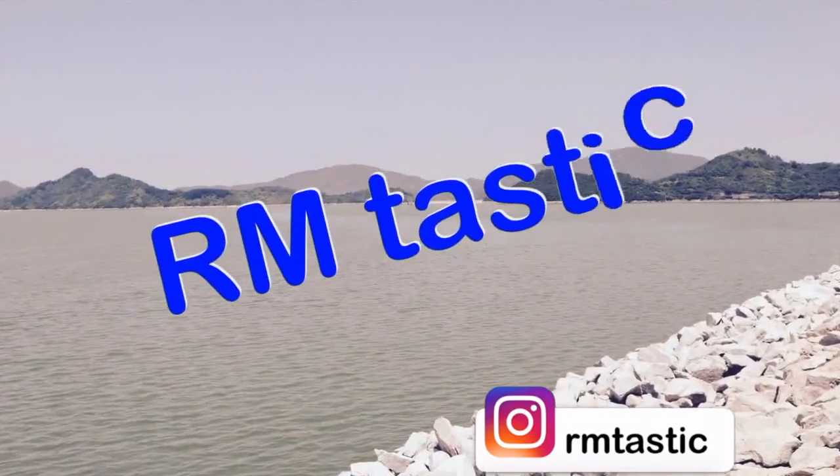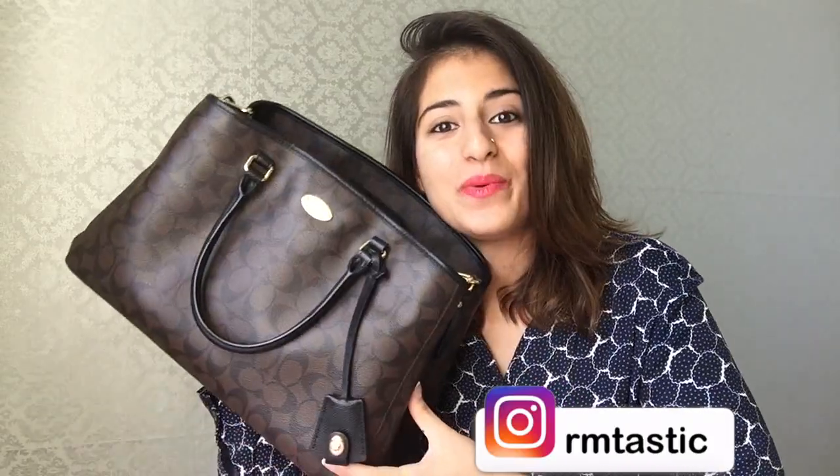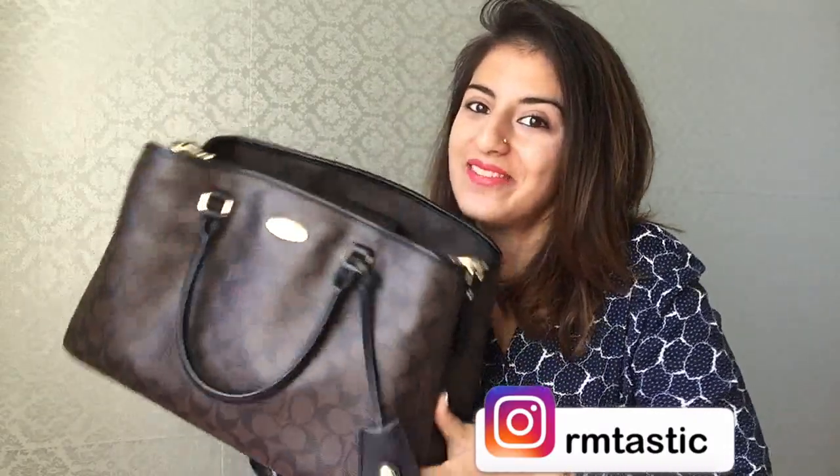Hello everybody, welcome back to my channel Roomtastic, it's me Rumi here — and if you're new to my channel, hello, this is a special hello for you! So today, as you can see, we'll be doing a 'What's in My Bag' video. This is my Coach bag; I've been using it for quite a while now and it's like my go-to. Do you guys like my watch? Let's see what's in my bag — I've got quite a lot of things in it.